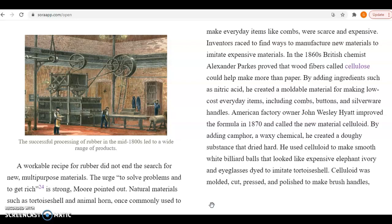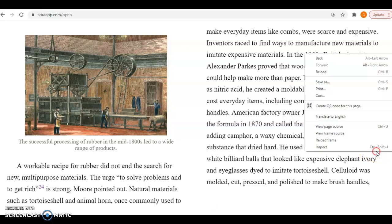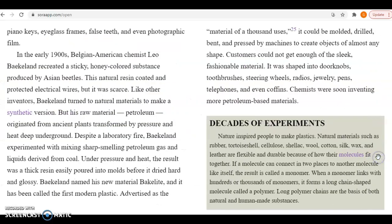By adding camphor, a waxy chemical, he created a tough substance that dried hard. He used celluloid to make smooth, white billiard balls that looked like expensive elephant ivory, and sunglasses dyed to imitate tortoiseshell. Celluloid was molded, cut, pressed, and polished to make combs, piano keys, eyeglass frames, false teeth, and even photographic film.